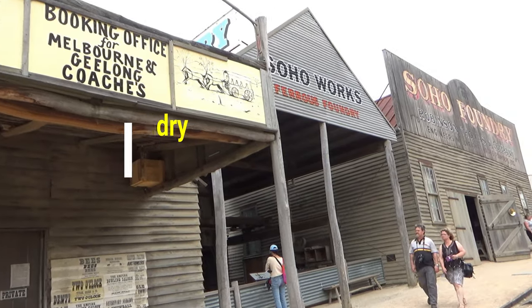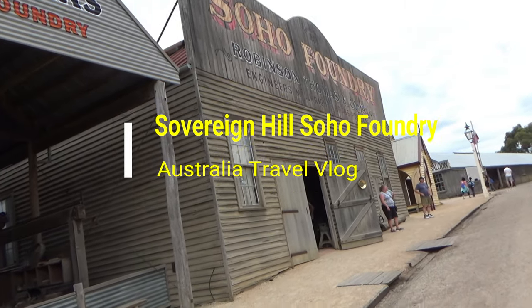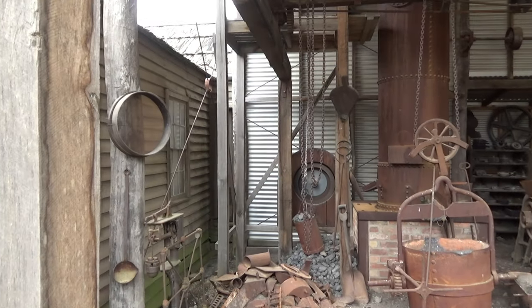Hello everyone, this is Ahmed Dhan of AhmedDhan.com. You're watching one of the most traveled videos on the Sovereign Hill playlist. Today I'm taking you to Ballarat, a small gold rush town from the 1850s in Australia, where history is preserved.